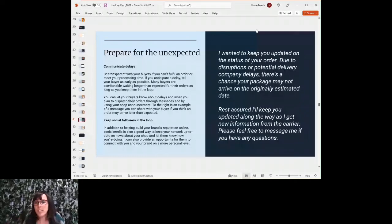Here's an example message for delivery delays: 'I wanted to keep you updated on the status of your order. Due to disruptions or potential delivery company delays, there's a chance your package may not arrive on the originally estimated date. Rest assured, I'll keep you updated along the way as I get new information. Please feel free to message me if you have any questions.' Always be prepared for the unexpected.